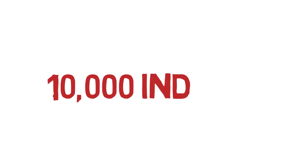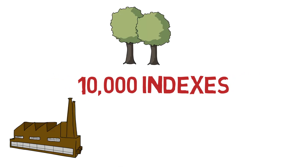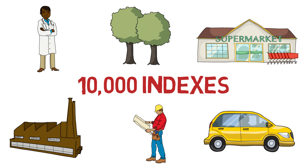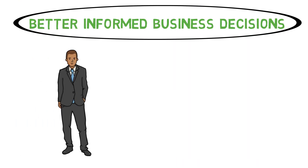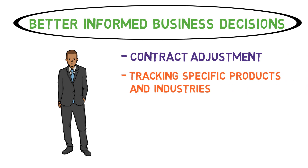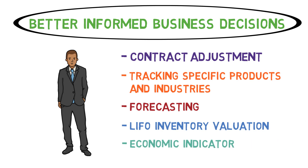About 10,000 indexes for individual products and groups of products are released each month for nearly all mining and manufacturing industries and for most service industries, including trade, transportation, healthcare, and professional services. The PPI is widely used by the government and businesses to make better informed business decisions. More specifically, the PPI is a resource for things like contract adjustment, tracking specific products and industries, forecasting, last in first out inventory valuation, and as an economic indicator.